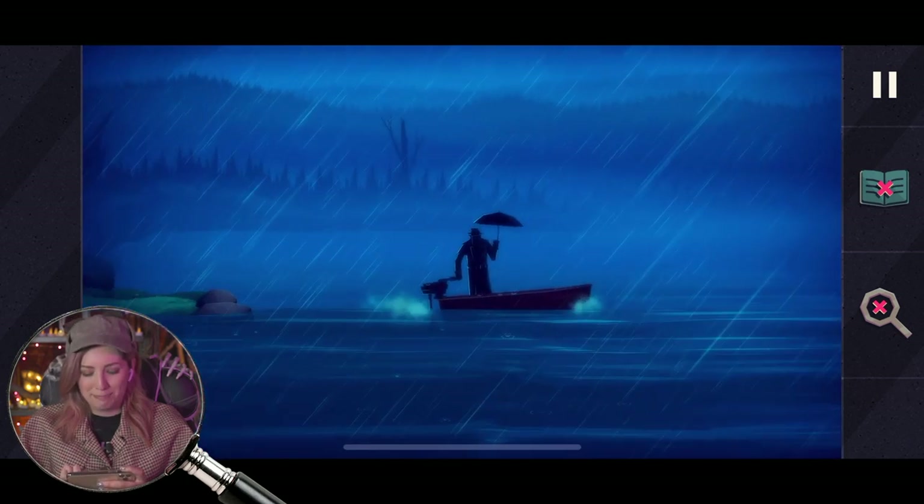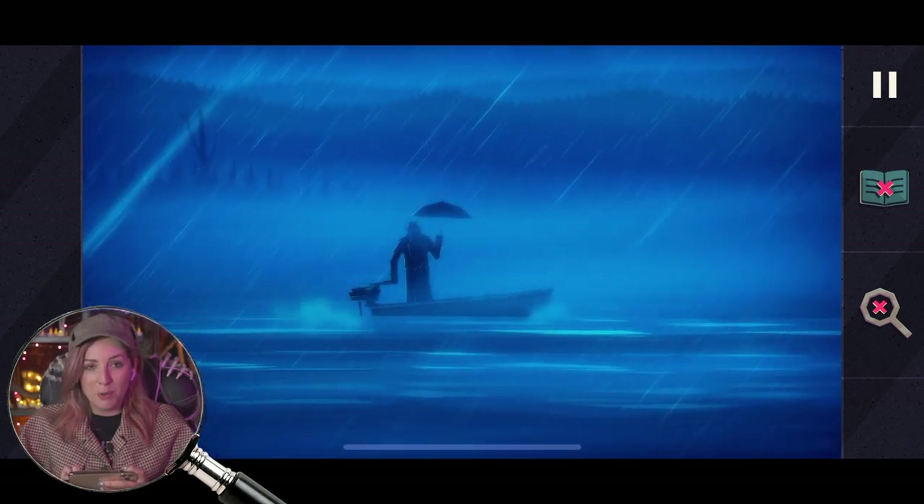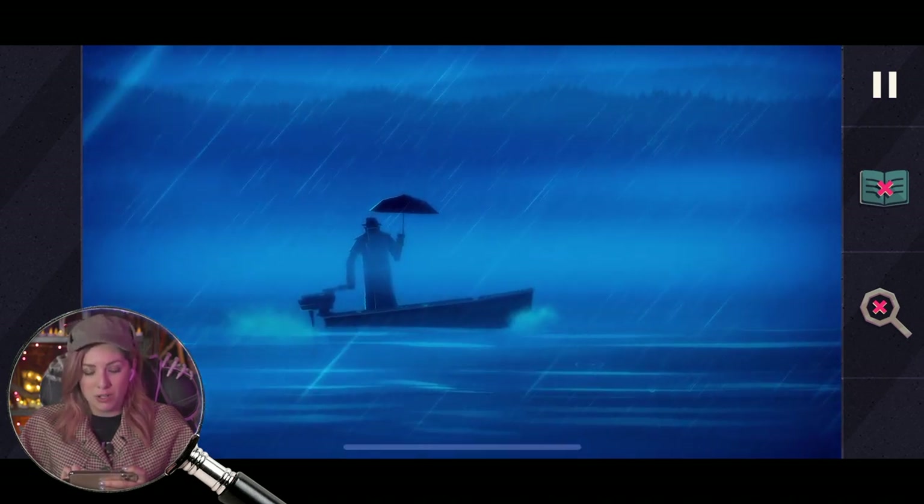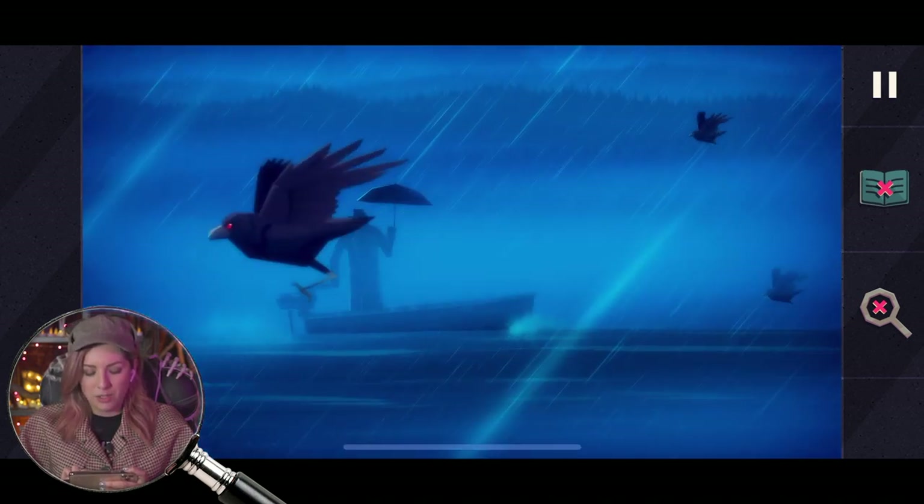The new cool thing about the new iOS is that you can hook a controller up and play any of the app games. So that is an option if you don't want to do the touch screen. I play app games a lot when I'm traveling, so I don't always have a controller.